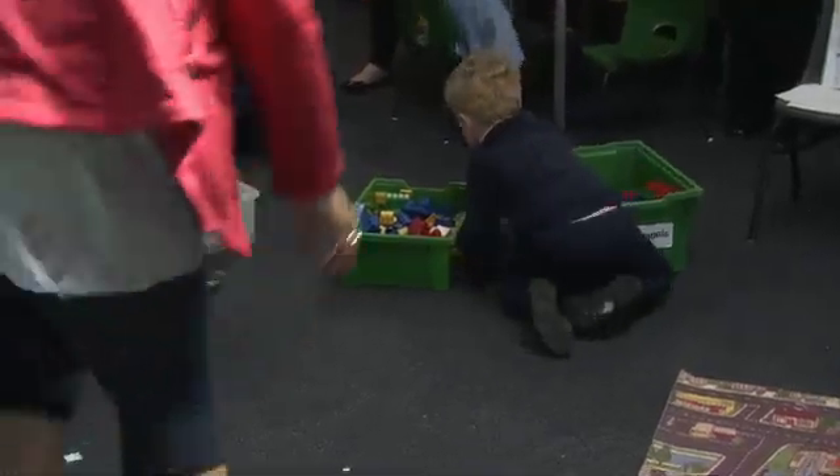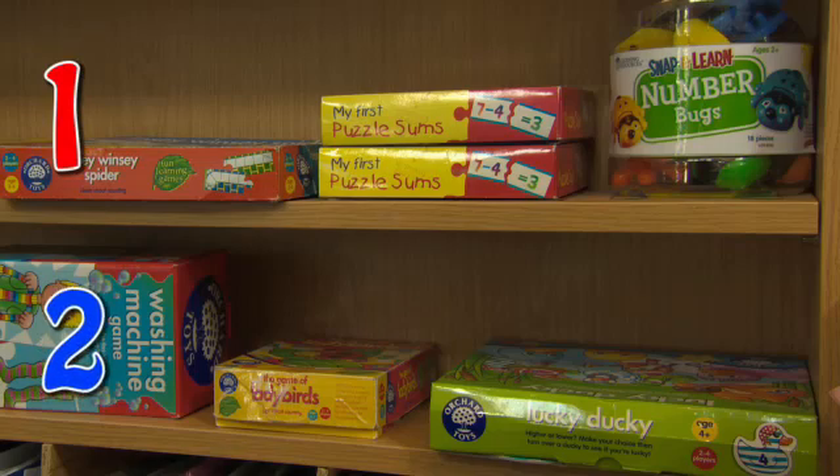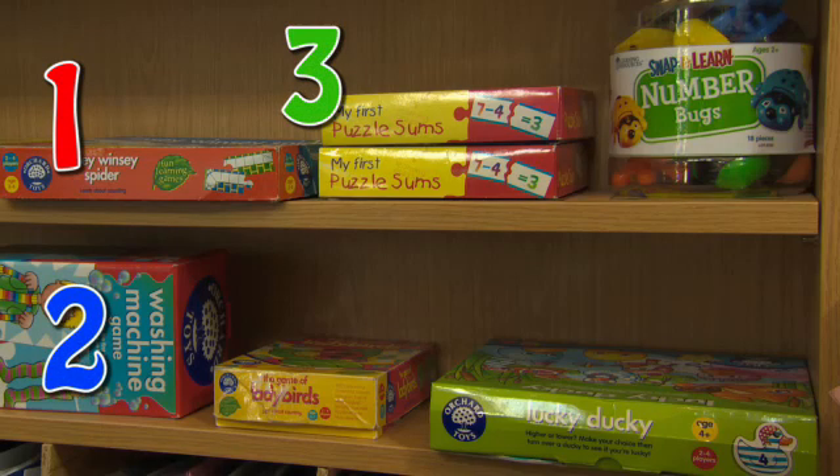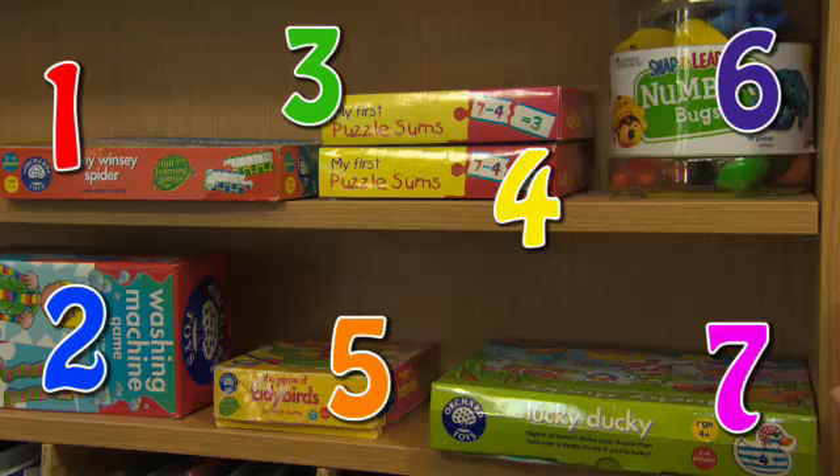How many games? One. Two. Three. Four. Five. Six. Seven. This class has seven games.